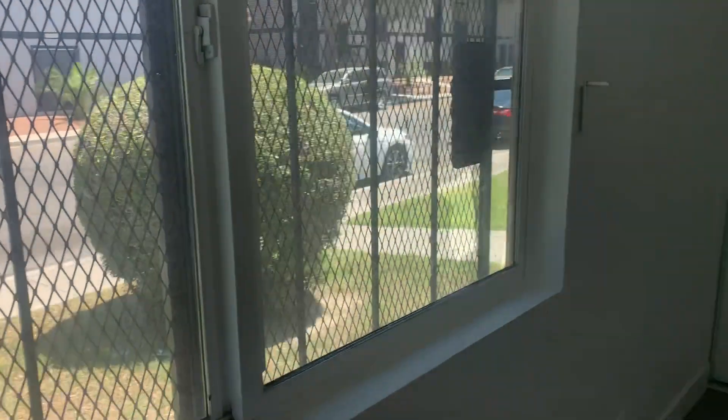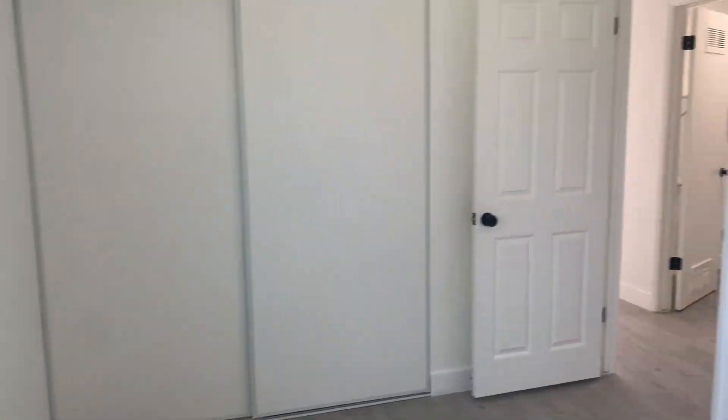This is going to be bedroom number two, the smaller of the bedrooms. Those are new closet doors that we put on.